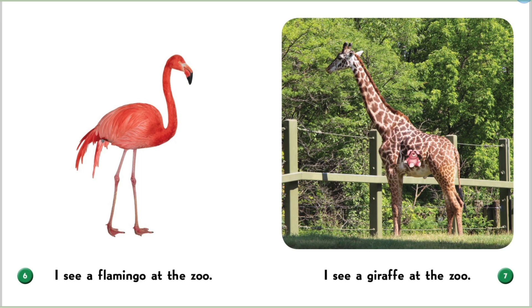I see a giraffe at the zoo. This giraffe is very, very tall, like all giraffes are.